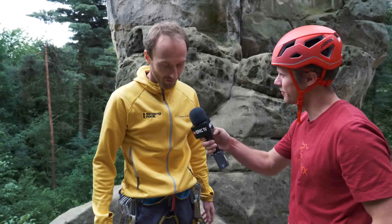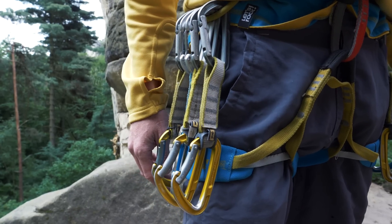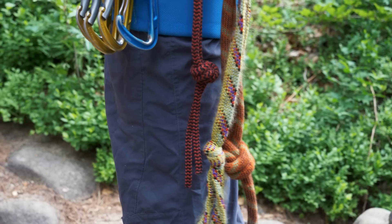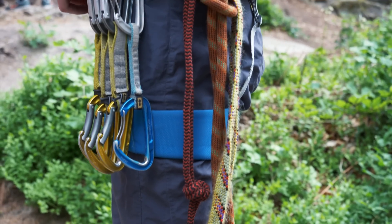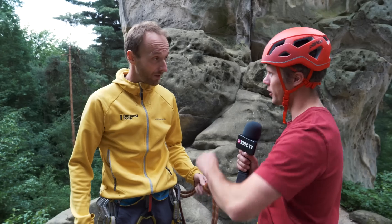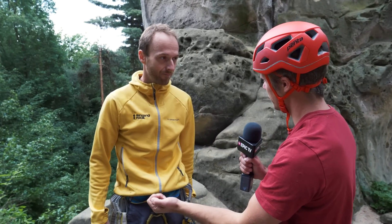Martin, talk me through the equipment you're going to take up — I can see normal looking quick draws and then you've got a bunch of knotted rope and sling on the back. Yeah, these are normal quick draws. The route has five bolts so I need only five. I have also slings — it works like a nut but it's just made of textile. So what you do is you find the correct size crack for the correct size knot, you wiggle the knot in, you kind of hammer it, and then you clip a quick draw to it. Yeah, exactly.